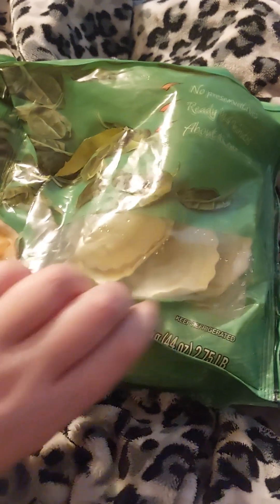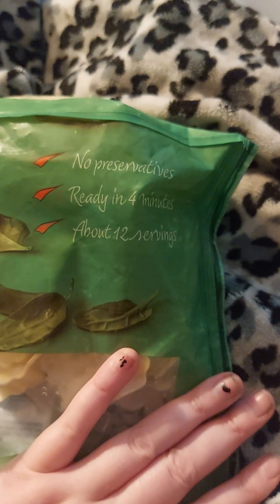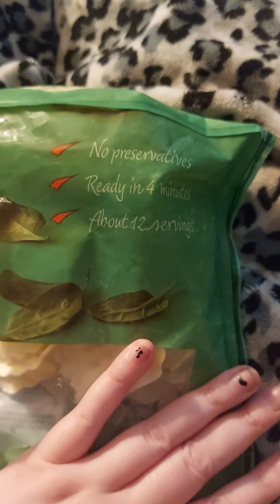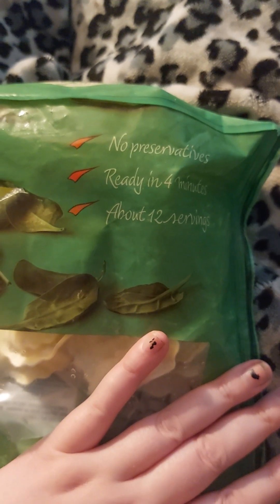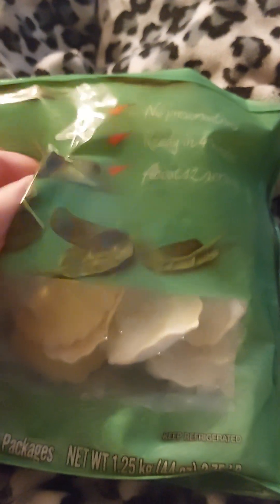These are spinach raviolis — they're really, really good. I got them at Walmart. This is my first meal of the day. They have no preservatives, ready in four minutes. I put them on the stove, boiled the water, and put 12 of them in. I'm going to show you them.